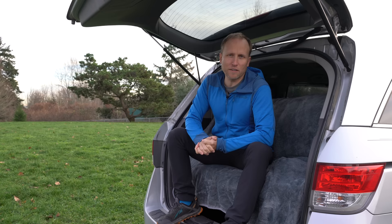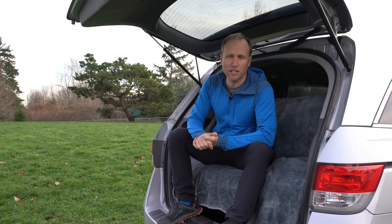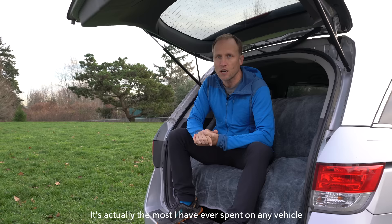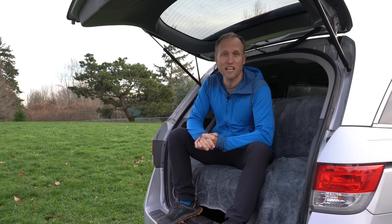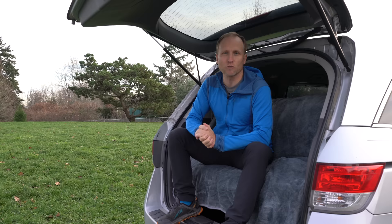I spent about $15,000 on this 2014 Honda Odyssey — that was at the top of my budget and certainly the most I've ever spent on any photography-related purchase. You can find much less expensive models if you go back just a few years and are willing to have more miles on the odometer; there are plenty of models under $10,000 easily. But I wanted this to last for several years and hundreds of thousands of miles more.